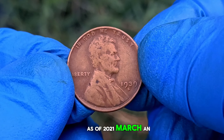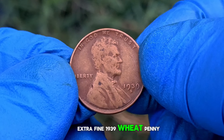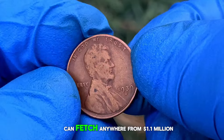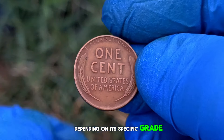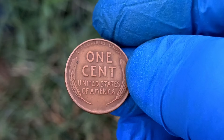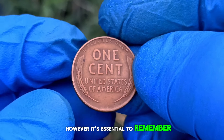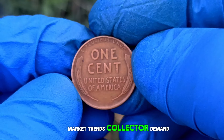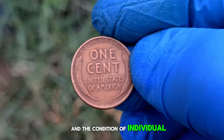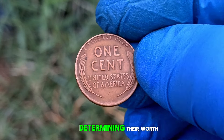As of March 2021, an extra fine 1939 wheat penny with an S mint mark can fetch anywhere from $1.1 million, depending on its specific grade and other determining factors. However, it's essential to remember that the value of coins fluctuates over time. Market trends, collector demand, and the condition of individual coins all play a role in determining their worth.